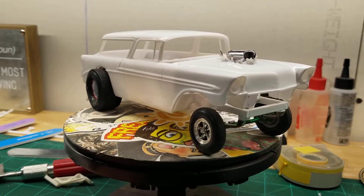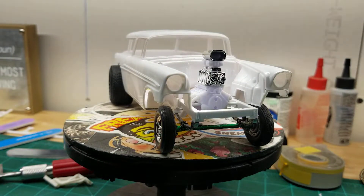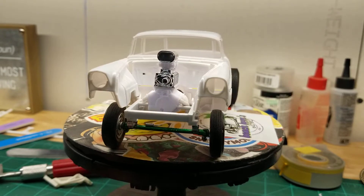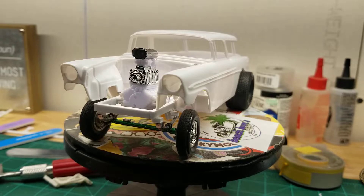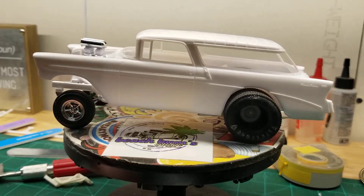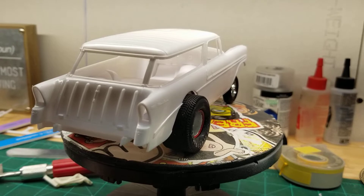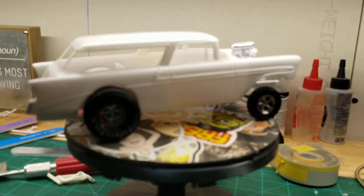I went with the small-block Chevy out of the '29 Roadster. It's not really going to be a race car or anything — I just wanted to have that gasser look to it. I probably could have put a big horsepower engine in here, but that's not what I was after. I just want something that looks like it's made like a gasser but is actually just a daily driver. That make sense?